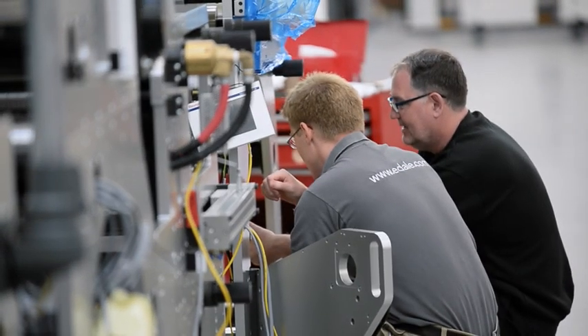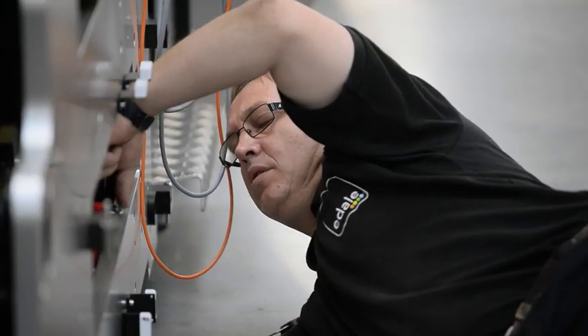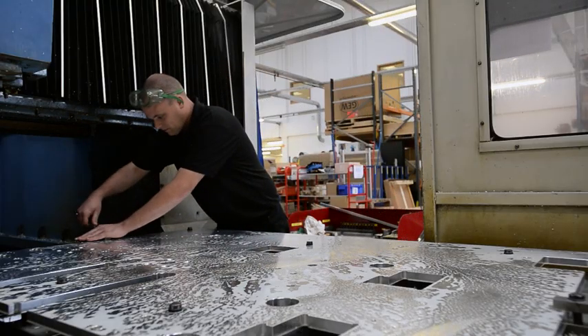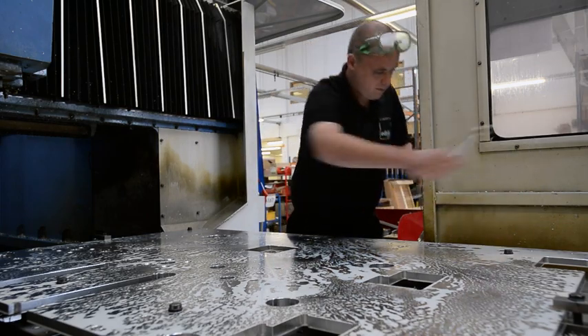All mechanical and electrical assembly is also undertaken in-house by our bank of skilled engineers and shop floor fitters. In-house manufacturing of critical components such as side plates helps us to guarantee quality and also reliability of supply.